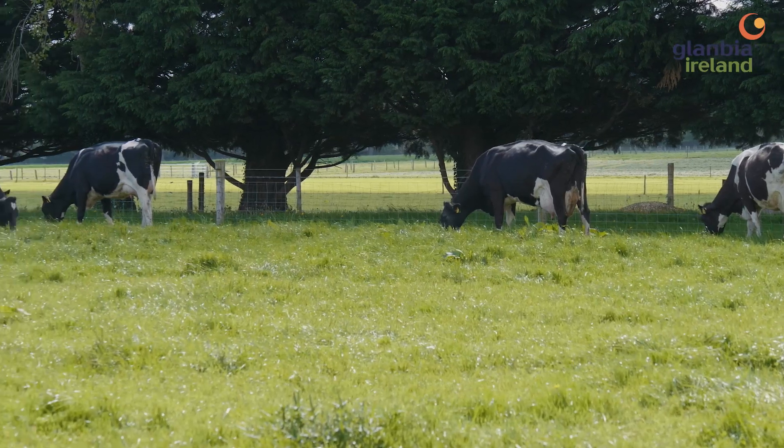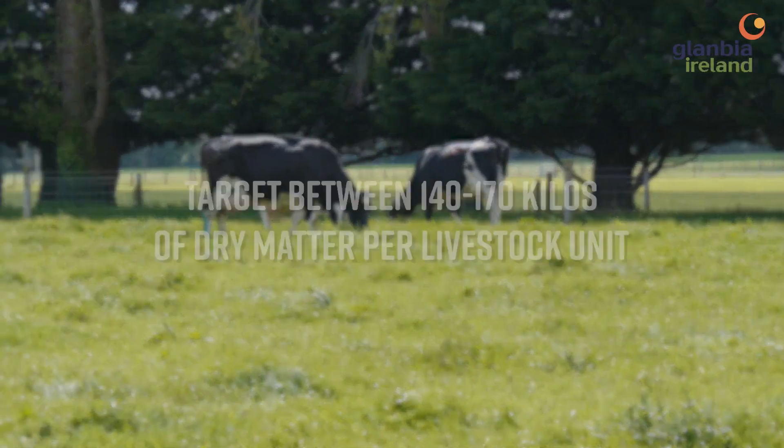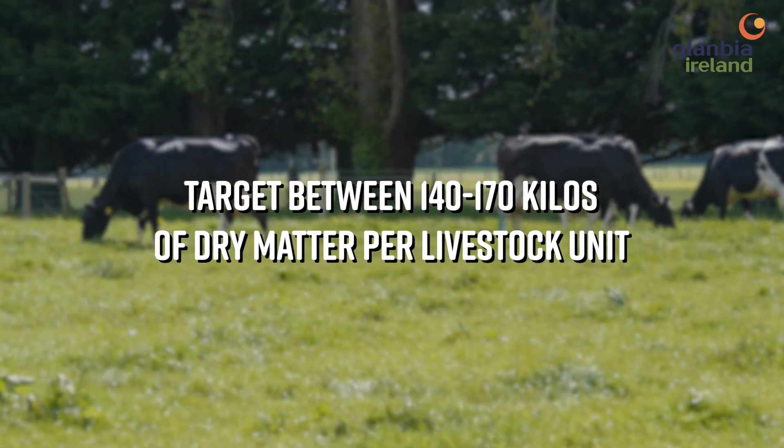Keeping a farm cover of above 550 kilos is critical at this time of year, and as growth rates start to increase coming into the summer season it's very critical to manage your farm cover. Your livestock covers should be a target between 140 and 170 kilos of dry matter per livestock unit.